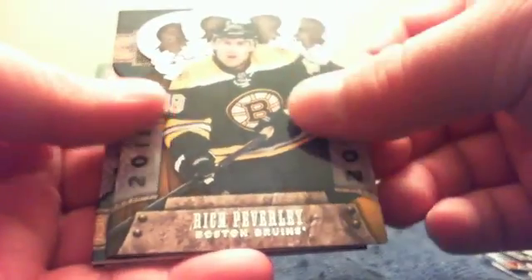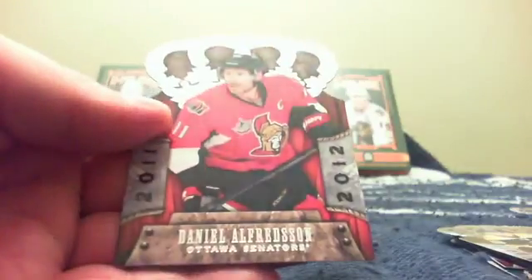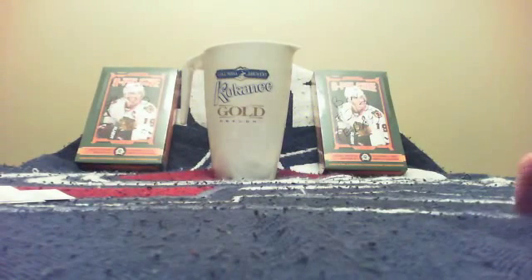We've got P.K. Subban base, Rich Peverley base, an Heirs to the Throne card of James Neal, a Ruby of Mikael Grabovski, and a Daniel Alfredsson base. Thank you again, I appreciate your business. Keep coming back for more. Sorry those boxes weren't as good as I was hoping, but that's what happens with boxes. Thanks for redeeming your collector points, and have a great evening.